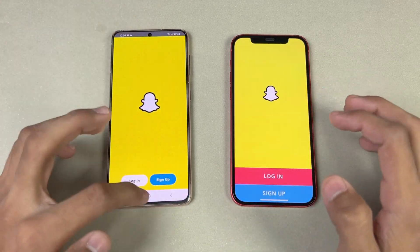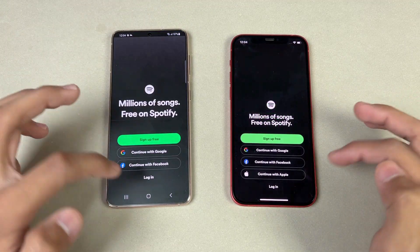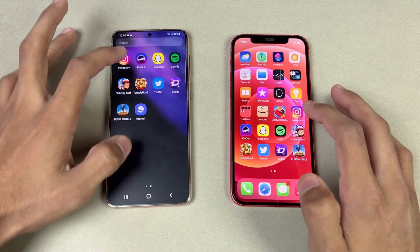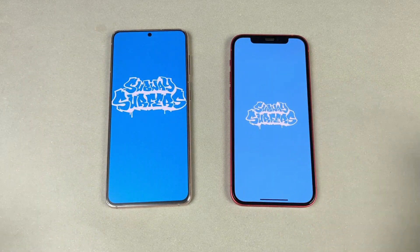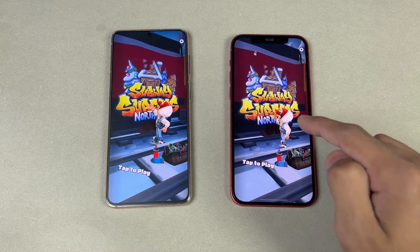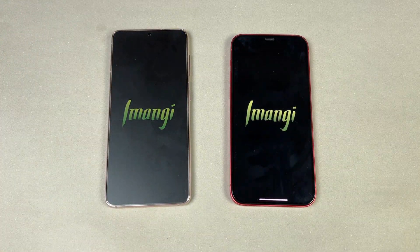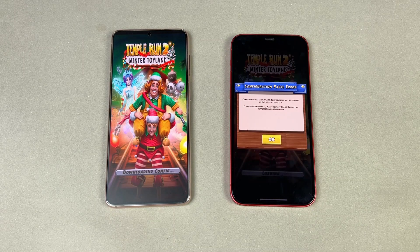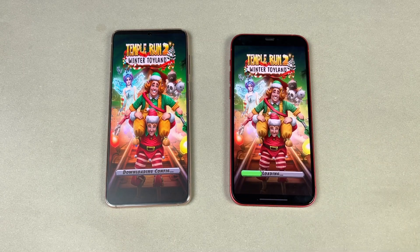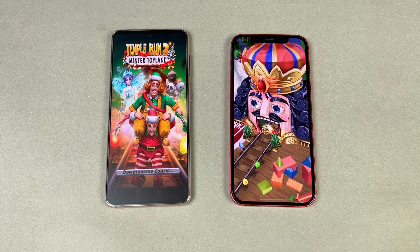Snapchat — exactly the same. Spotify — also exactly the same. Now let's open Snapchat again, and you can see the big Apple notch looks really bad against the S21. iPhone 12 is faster this time compared to the S21. Now let's open Temper 2 — also faster on the iPhone 12 as we have some issues on the S21.